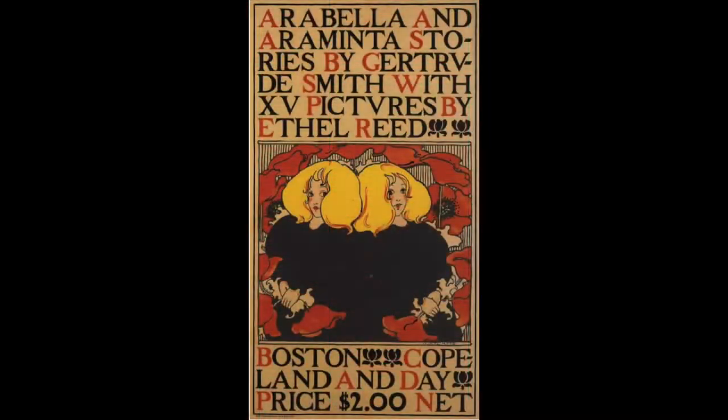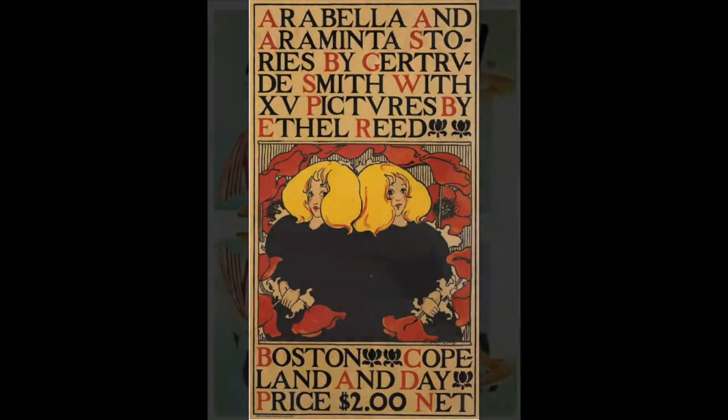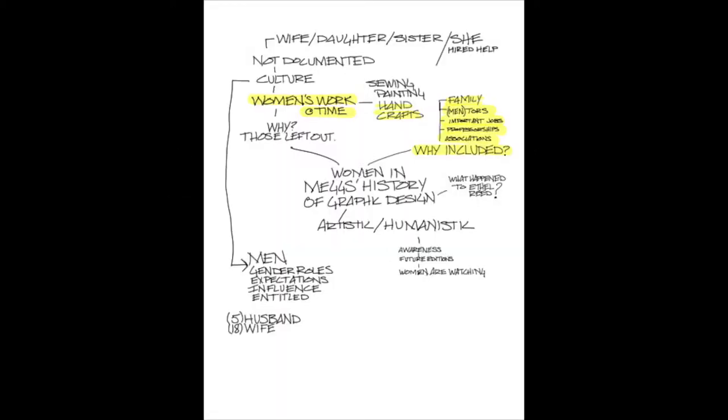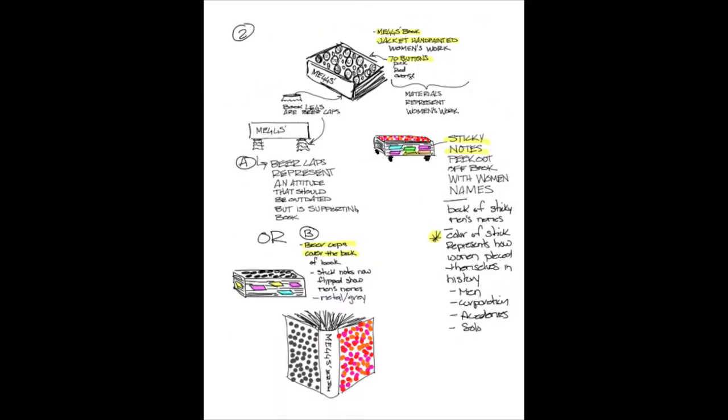I added new data by returning to my research to analyze why these women were included and what steps would increase the odds that a woman would be included in design history. I explored different mediums and concepts, and found that since the research was based on a book, a book would be the best physical expression.